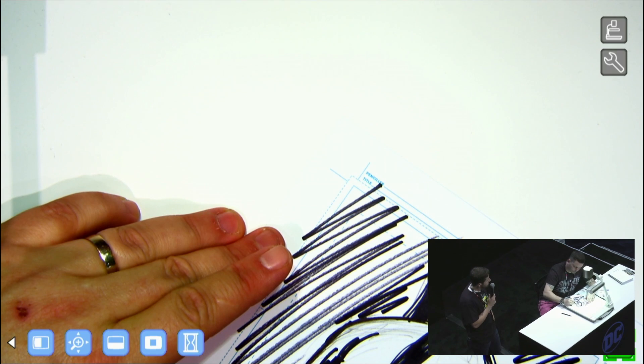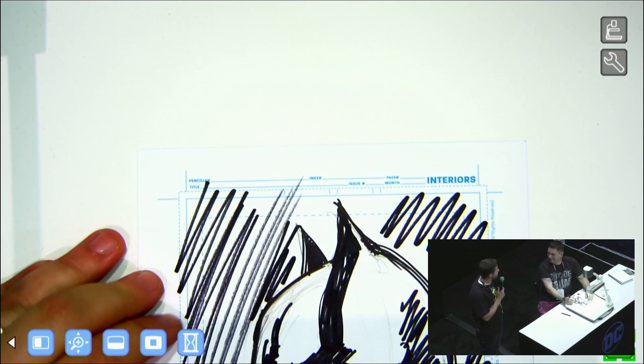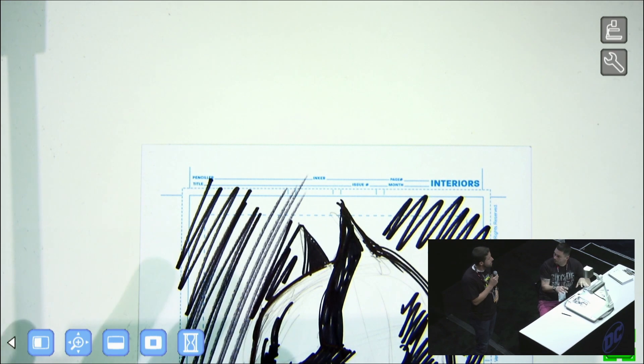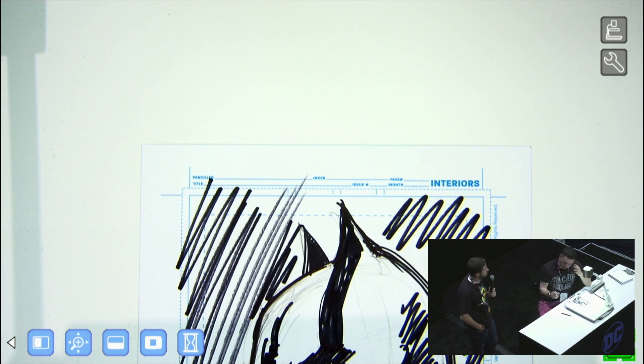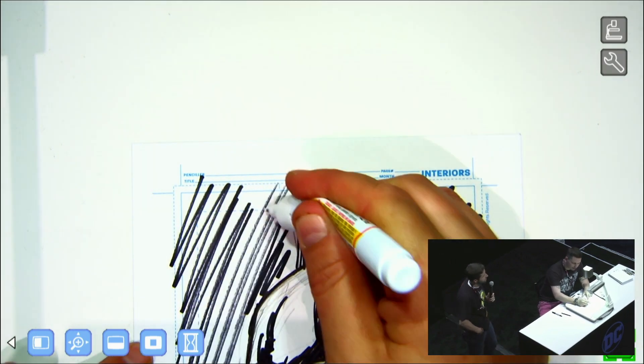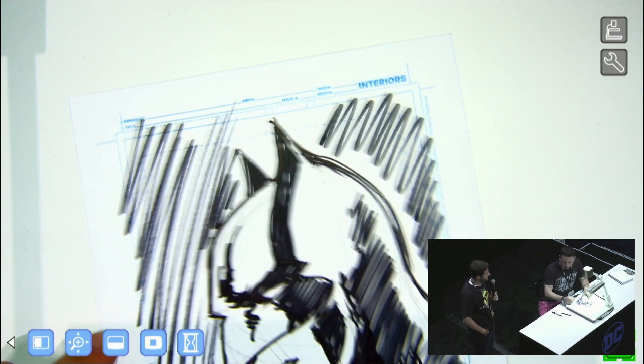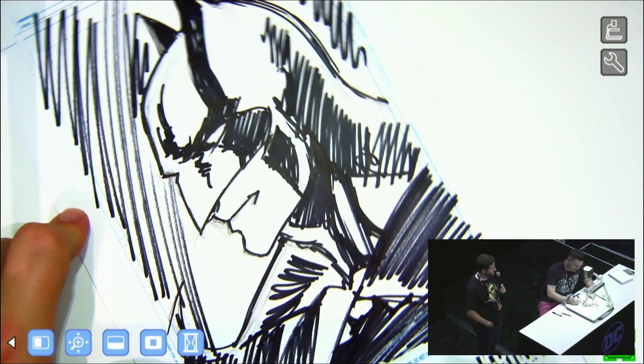And did you go to school for drawing, or did you just draw a lot? No — I did technical drawing and visual arts in Brazil, but it wasn't focused on comics. I grew up with my grandfather being a huge comics fan, so I started being crazy about comics since I was like four years old.